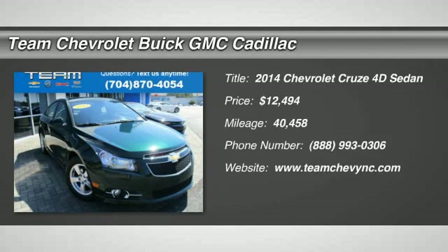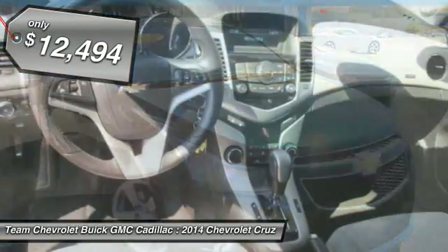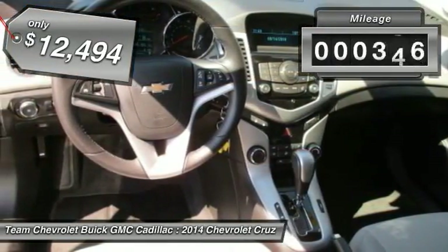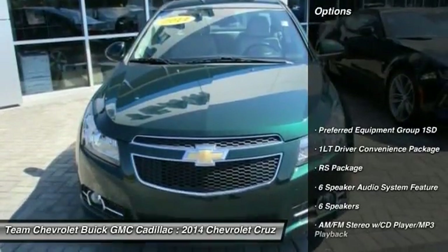The 2014 Cruze. The Cruze blueprint calls for more than you'd expect and is priced below $15,000. This vehicle has less than 45,000 miles. Here are some of this vehicle's great options.